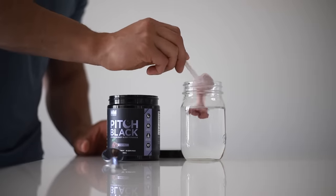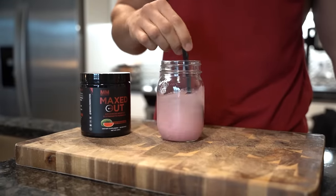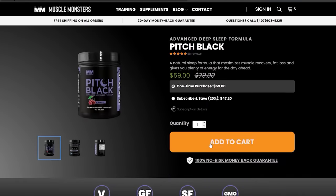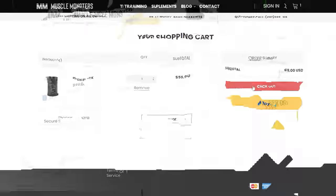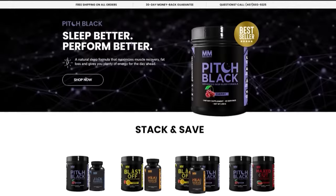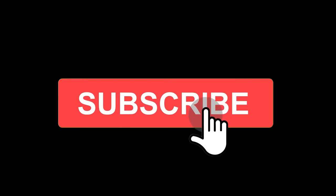If you found this video helpful, click the like button below. If your training and nutrition are in order, check out this science-based supplement line — each product was created using scientifically proven ingredients, all clinically dosed and guaranteed to produce results. Get 25% off your entire order plus free shipping by using the coupon code MONSTER at checkout at musclemonsters.com. Subscribe for more videos and turn on post notifications so you don't miss the next one.